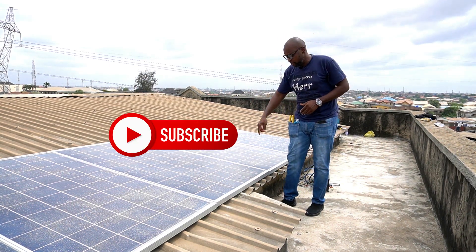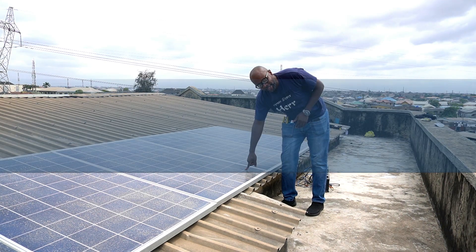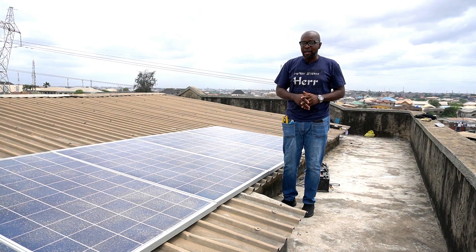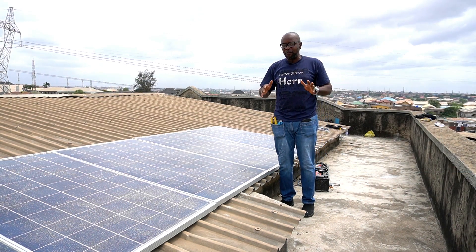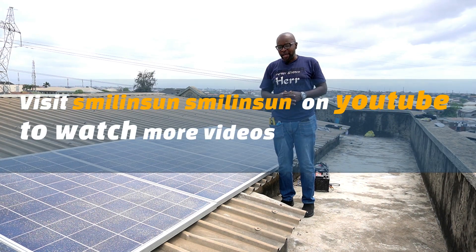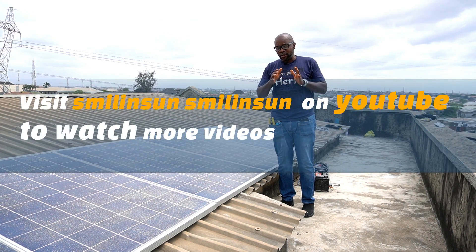Here is the real culprit: dirty solar panels. When your solar panels are dirty, it cuts down the output level by as much as 30%, 40%, or even 50%. And that's a remarkable amount of energy for you to lose in your solar system.